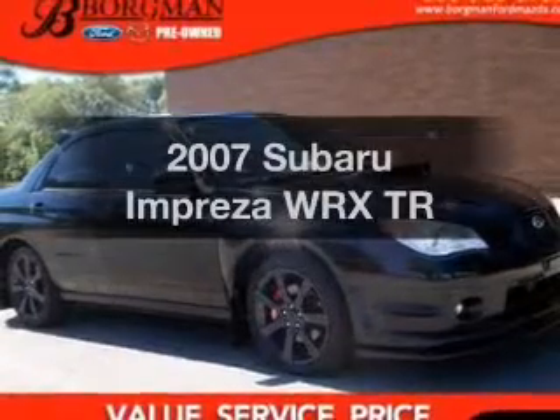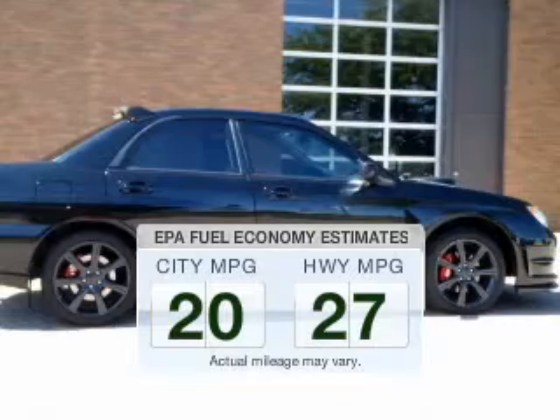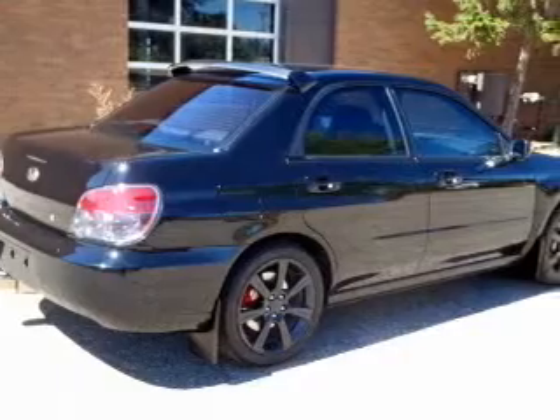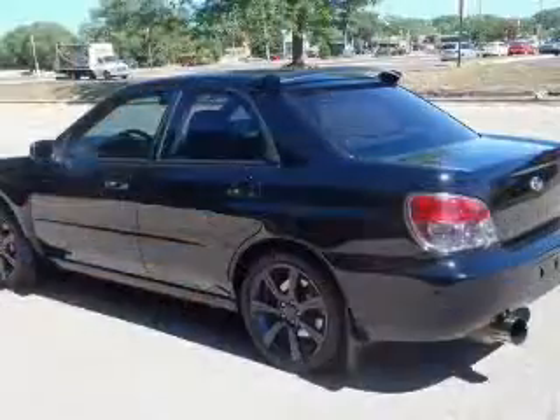If you're looking for a first-rate auto, this one could be yours today. Run all over town and back home again without worrying about filling up when driving this fuel-efficient ride. The powertrain includes all-wheel drive with an efficient four-cylinder engine that responds quickly to its manual transmission.